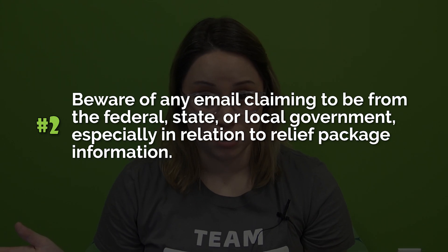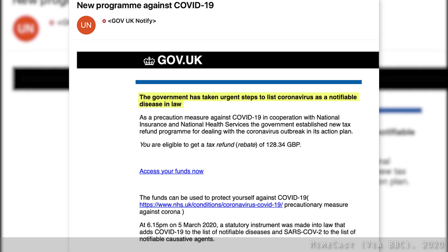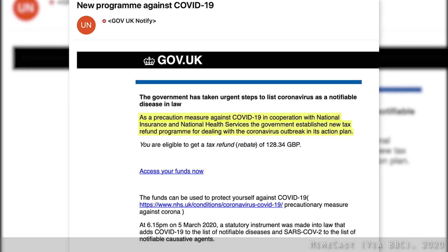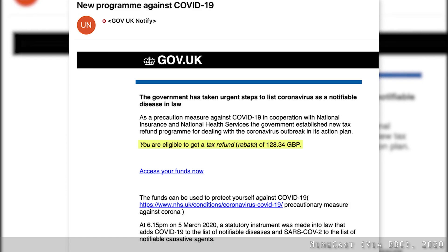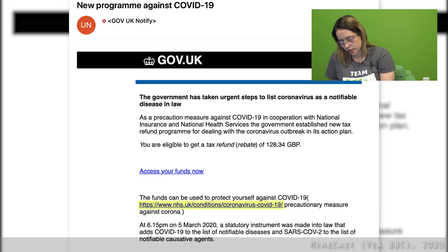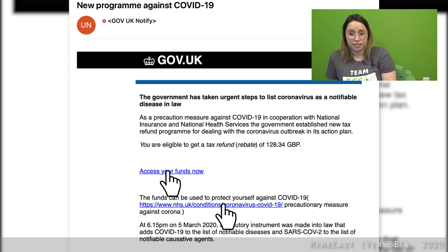The second large topic is beware of any email claiming to be from the federal, state, or local government, especially when it comes to relief package information. For example: 'The government has taken urgent steps to list coronavirus as a notifiable disease in law. In cooperation with national insurance and national health services, the government established a new tax refund program for dealing with the coronavirus outbreak. You are eligible to get a tax refund of £128.34. Access your funds now.' The header on this email actually looks quite legitimate and the link claims to send me to the National Health Service website. Don't click on unexpected links — hover over the link to examine the destination URL beyond the displayed URL.